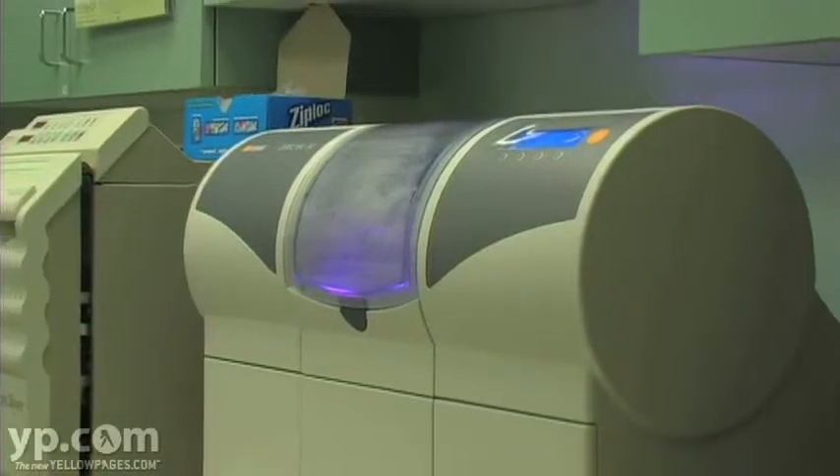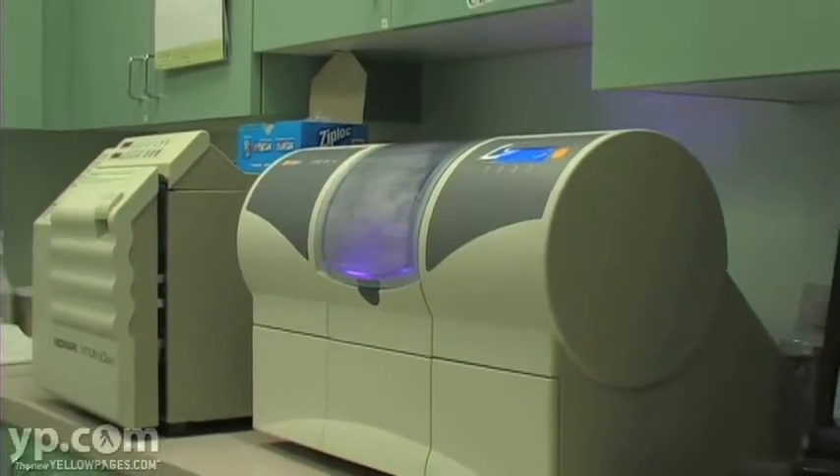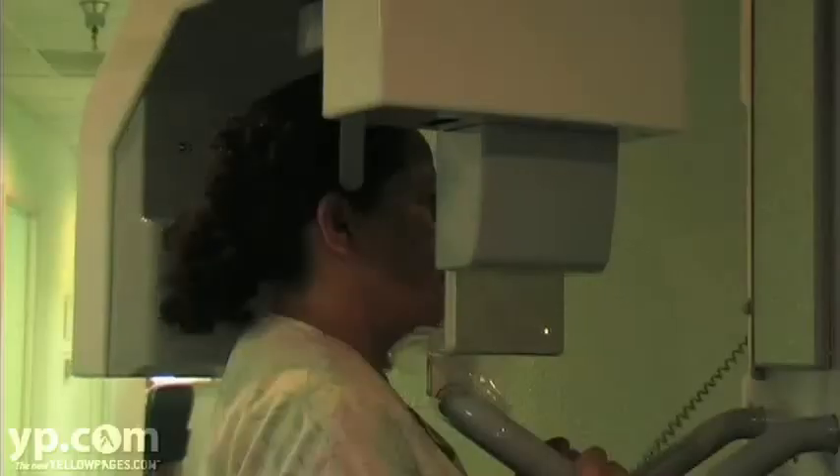We have technology now that we can prepare your tooth into the crown and that can be done in one day.